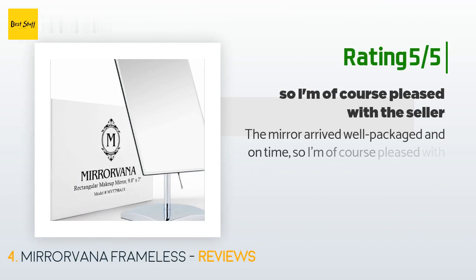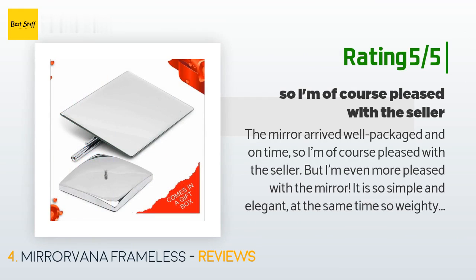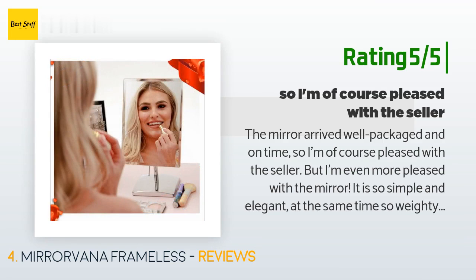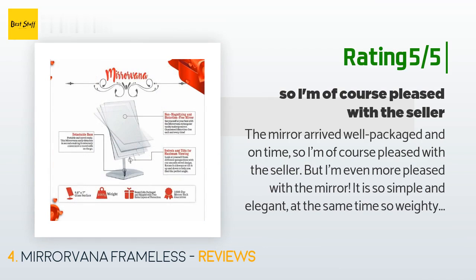Another happy customer said: the mirror arrived well packaged and on time, so I'm pleased with the seller, but I'm even more pleased with the mirror. It is so simple and elegant, weighty and well made. The mirror's angle stays positioned just where I put it — no sagging down from gravity. There are no imperfections in the reflecting surface for a truly accurate application of makeup. I'm already in May thinking of who needs one of these for Christmas.